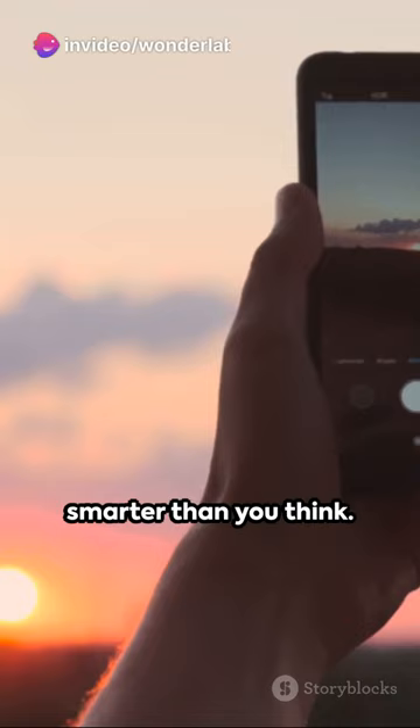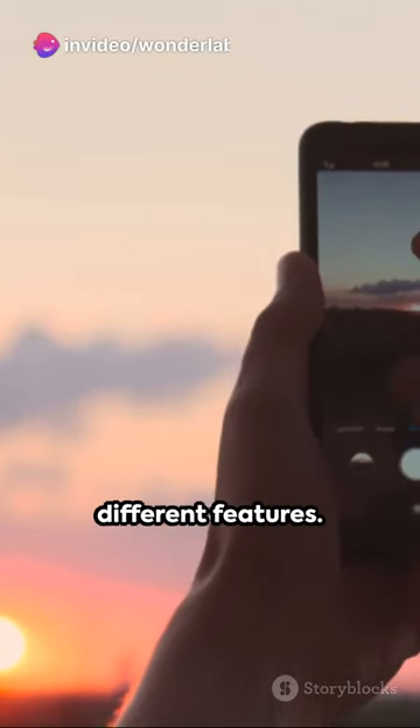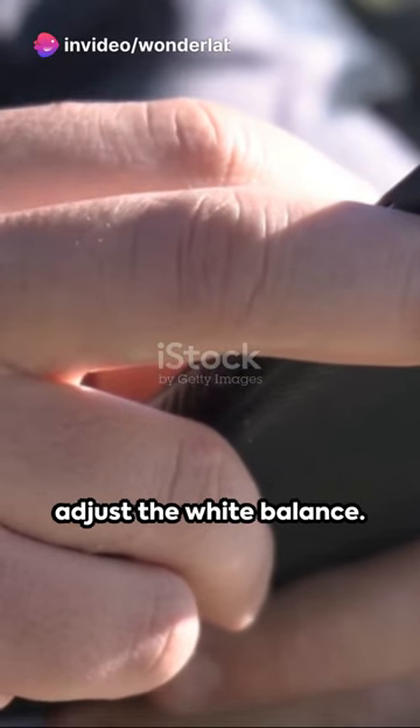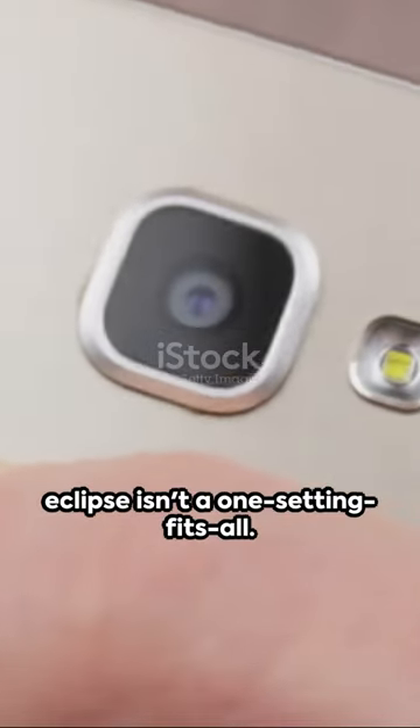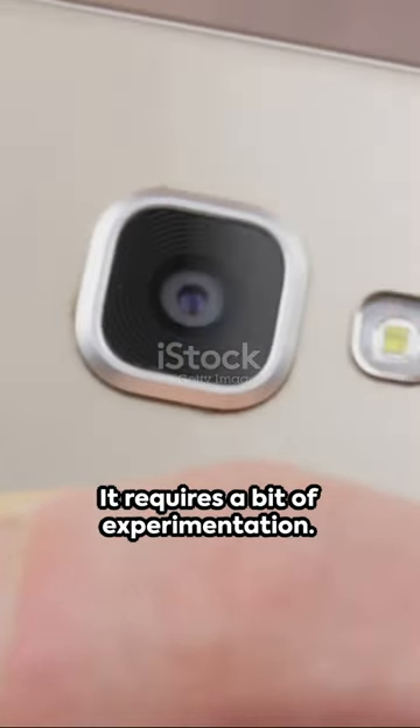Now onto the settings — your smartphone is smarter than you think. Play around with different features: tweak the exposure, adjust the white balance. The perfect shot of an eclipse isn't a one-setting-fits-all. It requires a bit of experimentation.